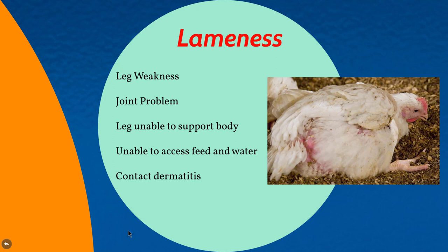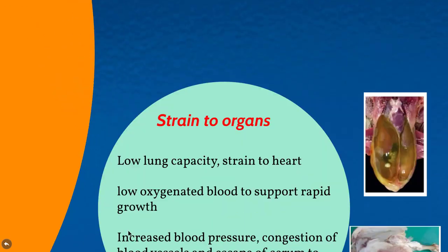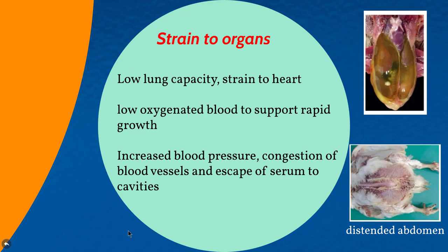As birds are unable to walk, many may not be able to access feed and water, which compromises their welfare. Also, as they are not able to move, body parts could touch wet litter or the floor for longer periods of time, which could lead to contact dermatitis — another welfare concern.